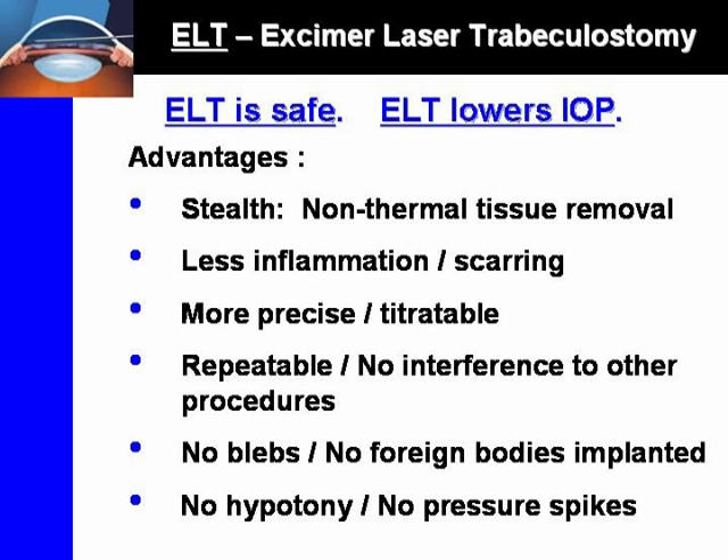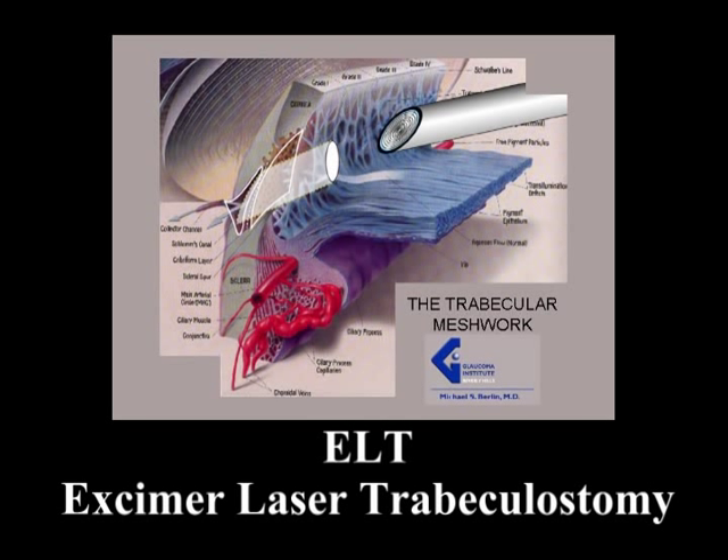ELT can be performed in phakic and in pseudophakic patients. Most commonly, ELT is performed concurrently with lensectomy, with effective additional IOP lowering compared to lensectomy alone. We anticipate that second-generation ELT devices will be available in the United States in the very near future. Thank you.